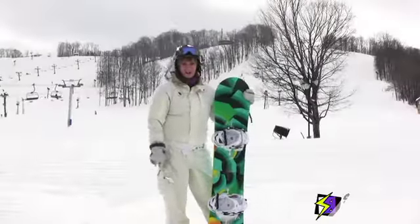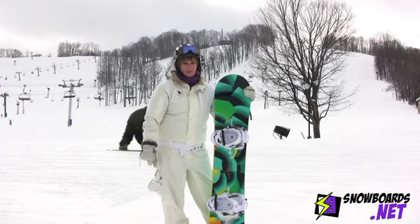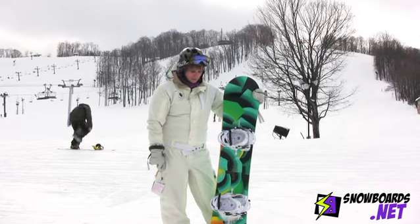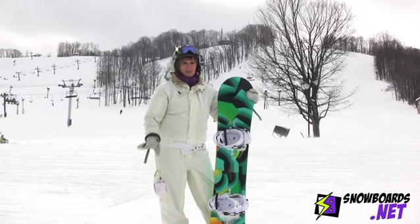Hi, it's Christy. I just got done riding the Burton Feelgood in a 152 with the Flying V Rocker Technology. This board is awesome. I give it a 5 out of 5 rating.